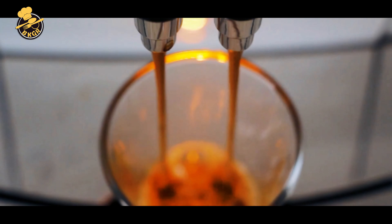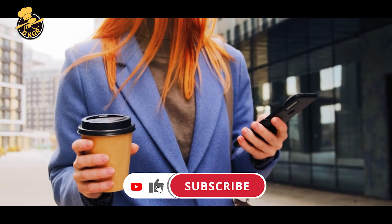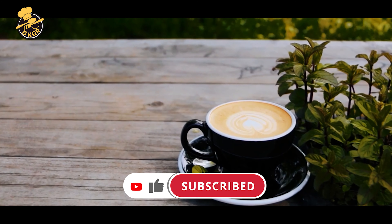So without any further delays, let's get into the details. And of course, remember to subscribe to my channel so that you can catch all my new videos.